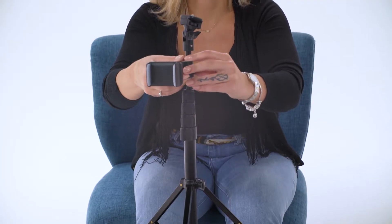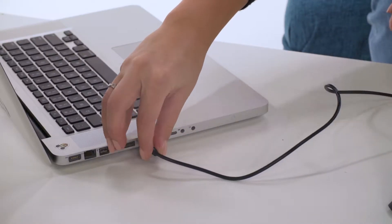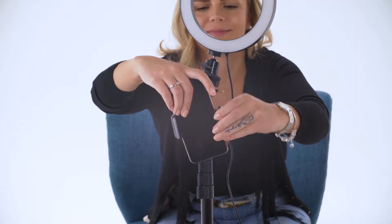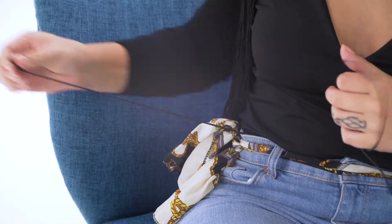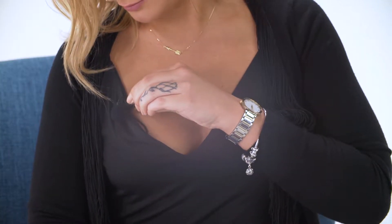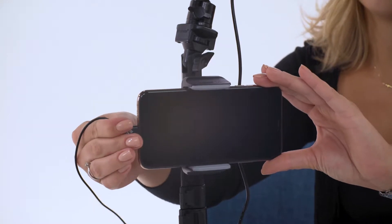Let's check out how to assemble the equipment. First, open the tripod and place the phone holder onto the tripod. Then screw the light on top of the tripod. I love this light because it has a USB connection so you can plug it basically anywhere — I'm going to connect it to my computer. Place your phone on the holder. For the microphone, hide the cable underneath your shirt and then clip the microphone onto your shirt. Connect the microphone to your phone, and we're good to go.